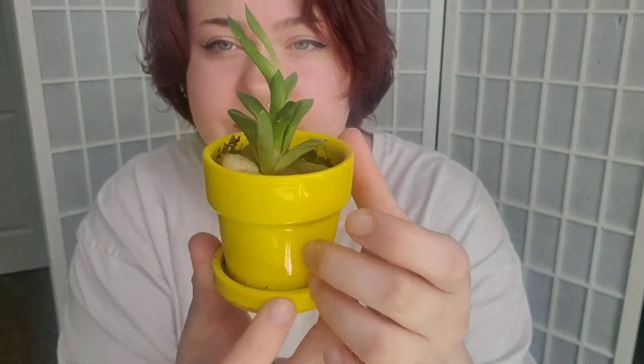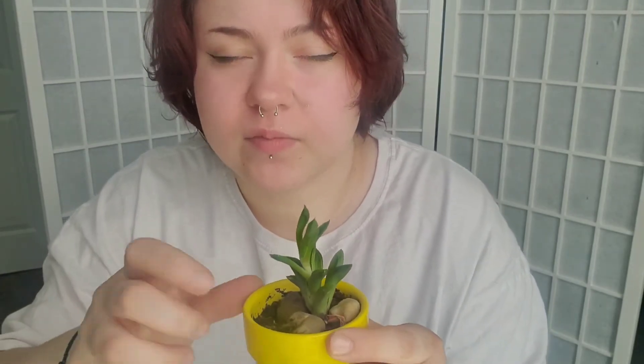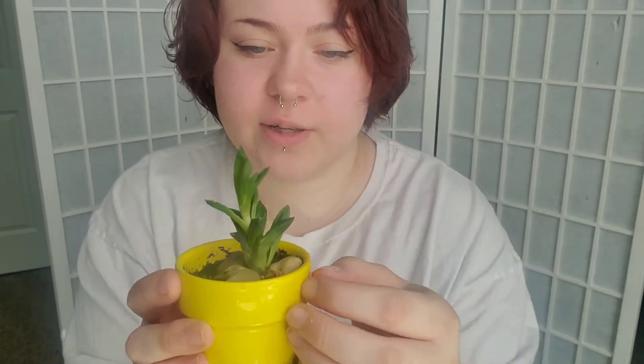I don't know what this one is — it's just a succulent. It was really small when I got it, so I'm doing something right. I put one of those plant nutrient stick things in it, and it was pink, so I'm pretty sure I was burning it with nutrients. I took it out and it grew really tall really fast.